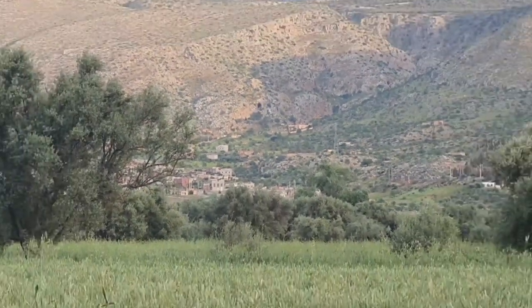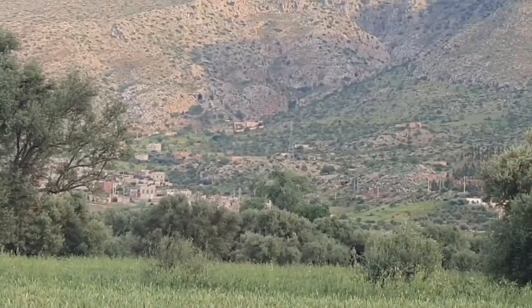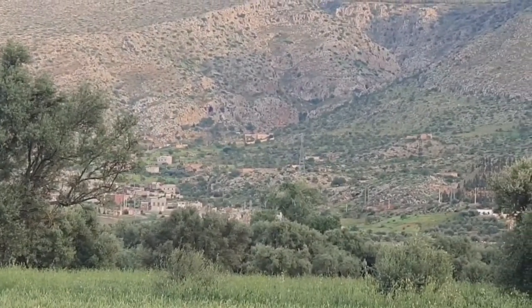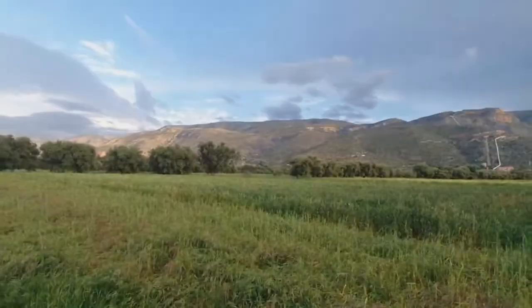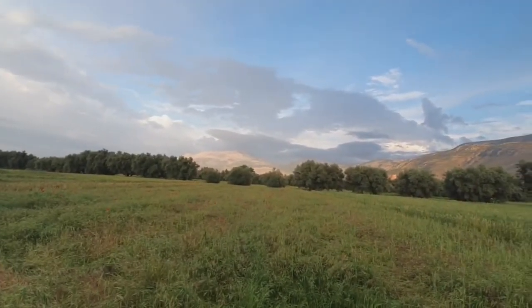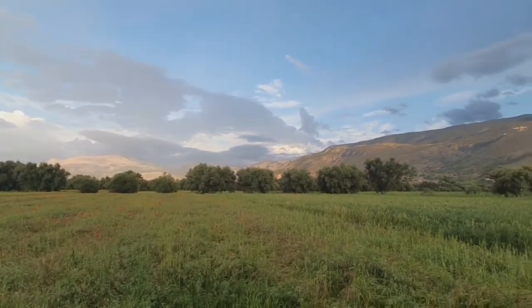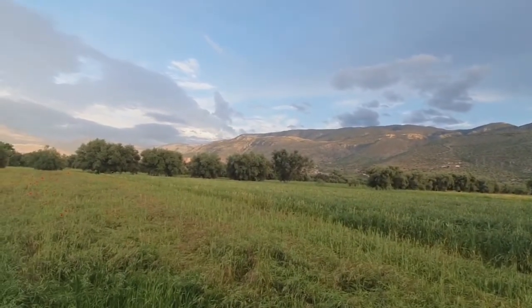خامساً: زيت الزيتون. زيت الزيتون له خصائص مضادة للالتهابات ومضادات للأكسدة، ويستخدم في المقام الأول لعلاج البواسر الخارجية. سوف يساعد على زيادة مرونة الأوعية الدموية مما يساعد على تقليل الالتهاب وتقليص حجم الأوعية الدموية المنتفخة في القناة الشرجية.